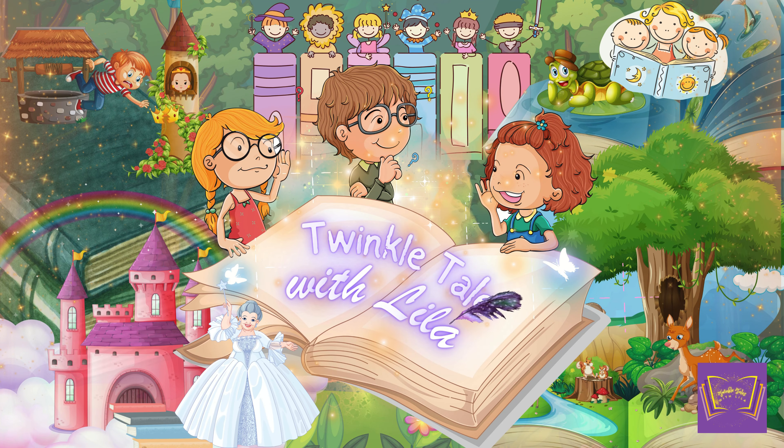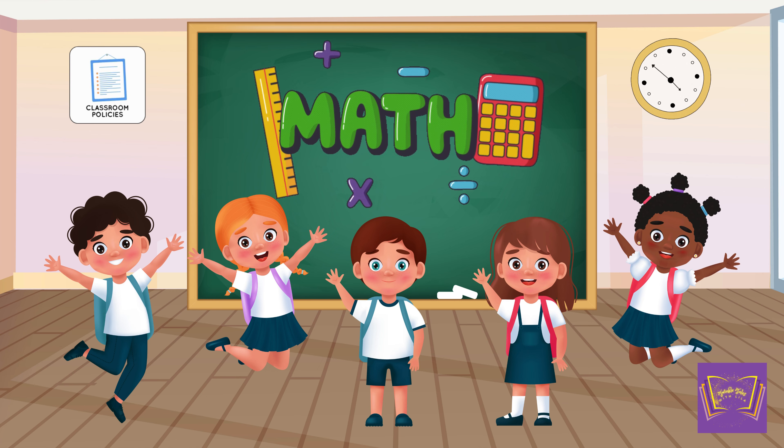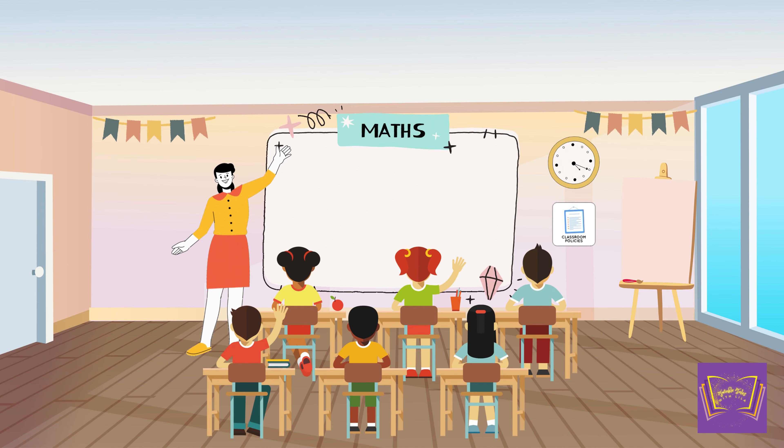Twinkle Tales with Lila. Learn Math with Lila. Good morning, everyone. Today, we're going to have fun learning how to count from 1 to 10. Are you ready?